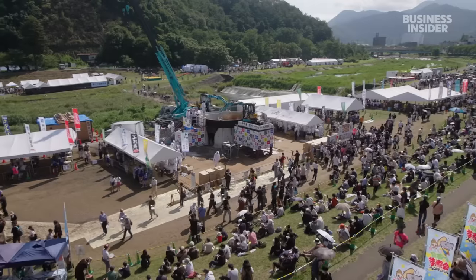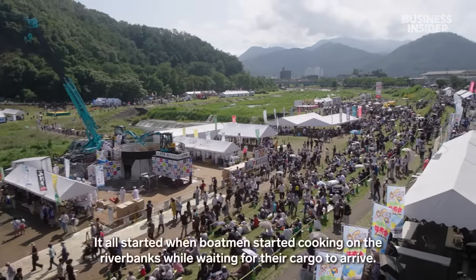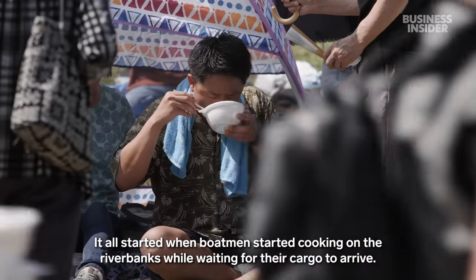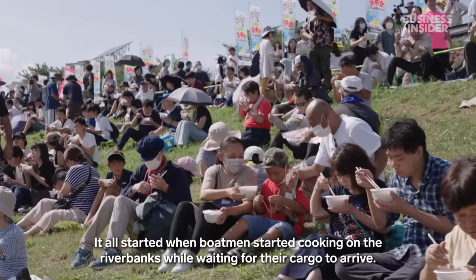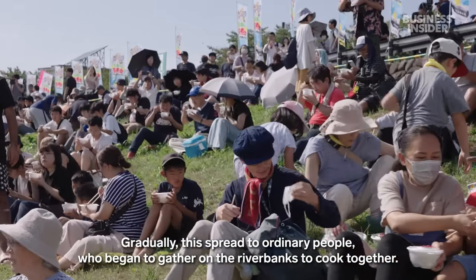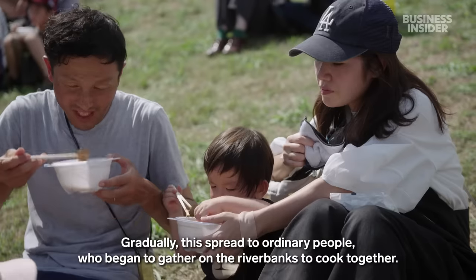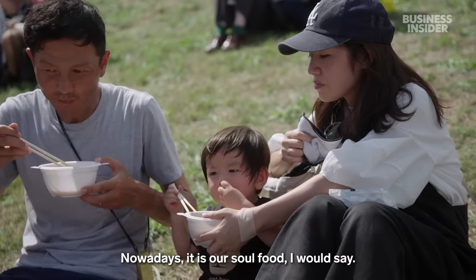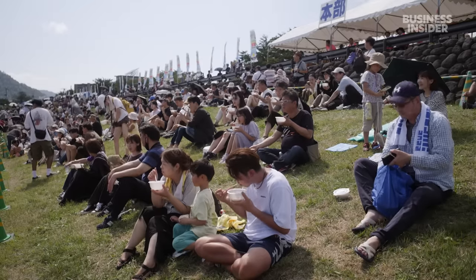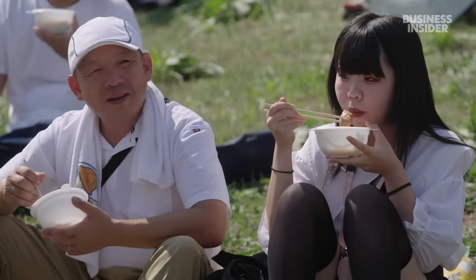The tradition of Imoni parties in Yamagata City started more than a century ago. Now, a hundred years later, the tradition of cooking this hearty soup on the river bank remains strong and attracts people from across the country.